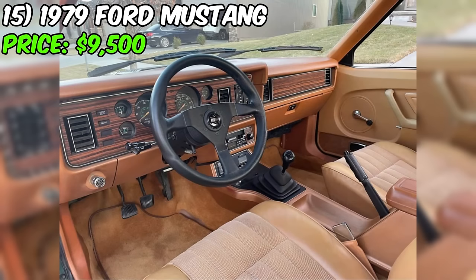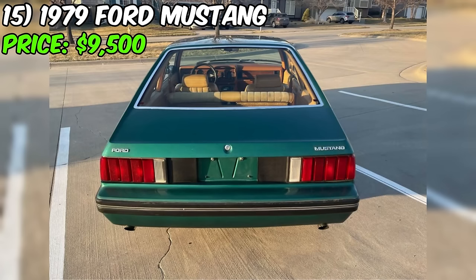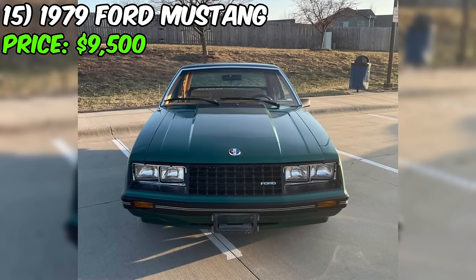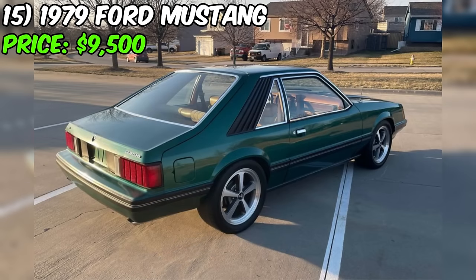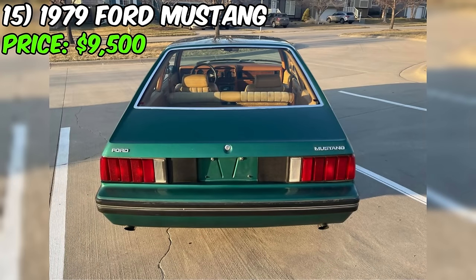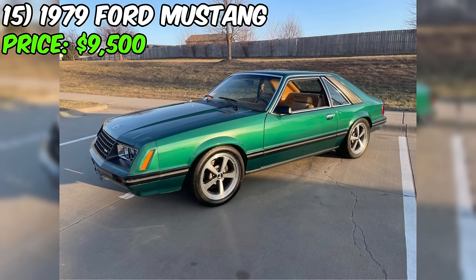Throughout its life, this 1979 Mustang has received several tasteful modifications that enhance its performance and style. These include an Edelbrock four-barrel carburetor and performer intake manifold, BBK shorty headers, a Flowmaster American Thundercat back exhaust, and a crossover H-pipe for improved breathing and a throaty sound. The suspension has been upgraded with Eibach lowering springs, Tokiko shocks, Steeda caster camber plates, and J&M adjustable lower control arms for better handling and stance. S&W bolt-in subframe connectors provide additional chassis rigidity, and a five-lug conversion with an 8.8-inch rear end improves traction. The car now sits on stylish 17-inch 2003 Mach 1 Mustang wheels.